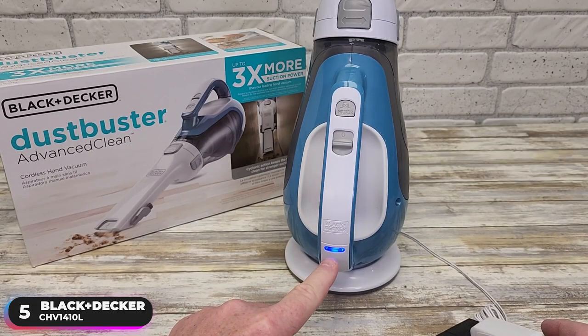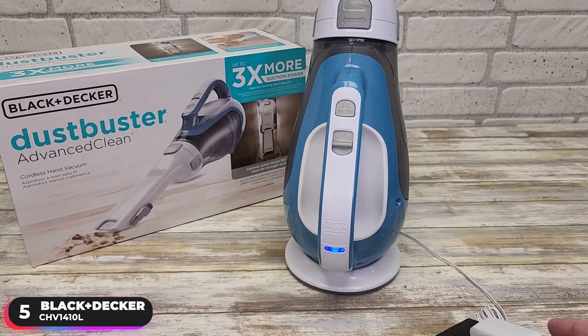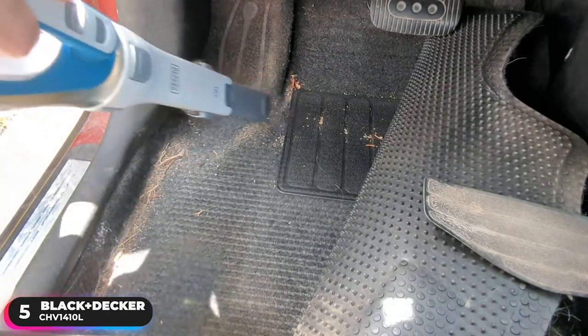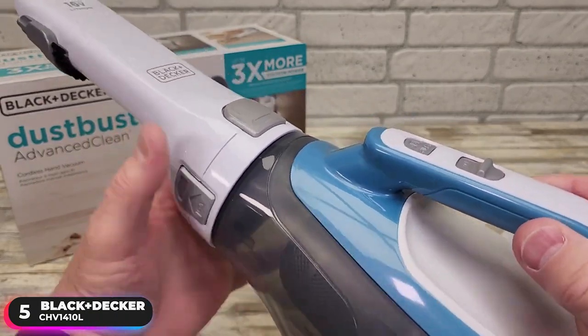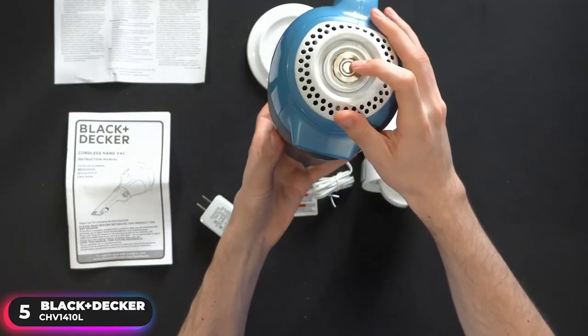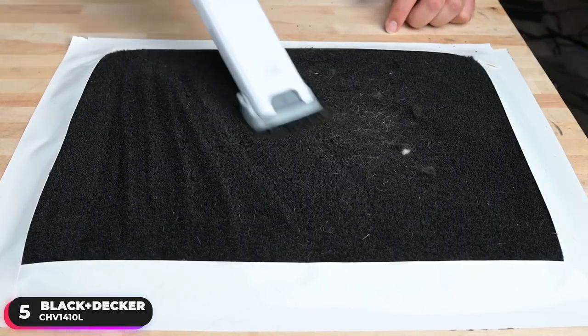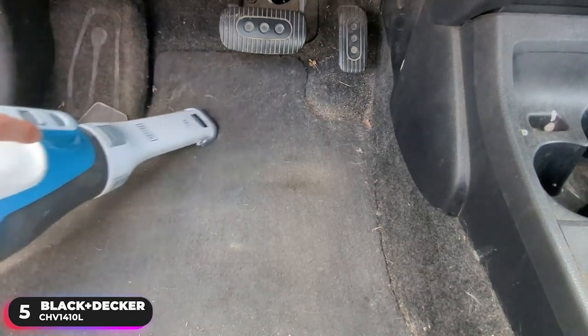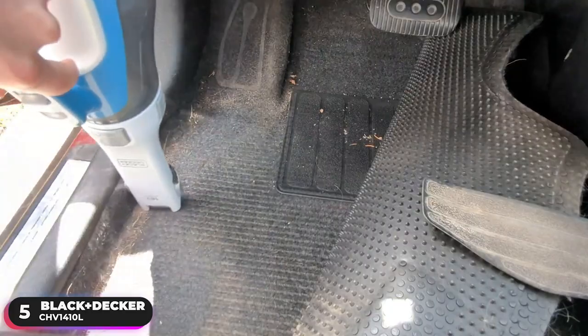A common complaint of users is how finicky the charging stand is. Users have mentioned that the vacuum needs to be positioned in an exact manner in order for it to start charging, and unfortunately, the vacuum isn't very stable in this position and can easily be knocked over. Overall, if you're looking for an affordable option that can get the job done, the Black & Decker CHV1410L is a solid buy.